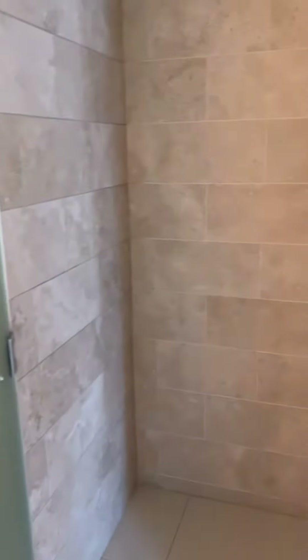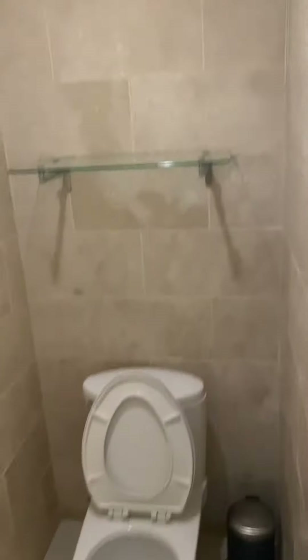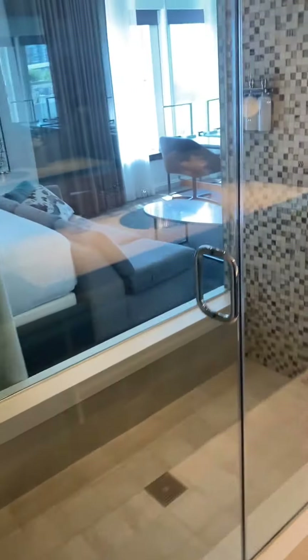This is the bathroom area. Very international in that the bathroom, or the toilet, is in a different room than the shower.